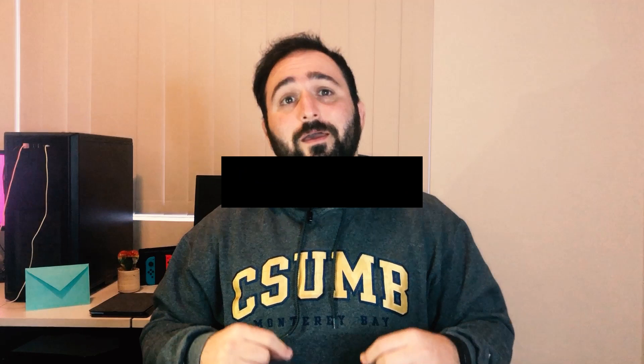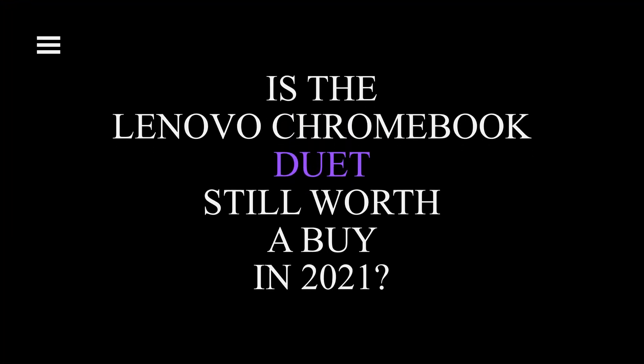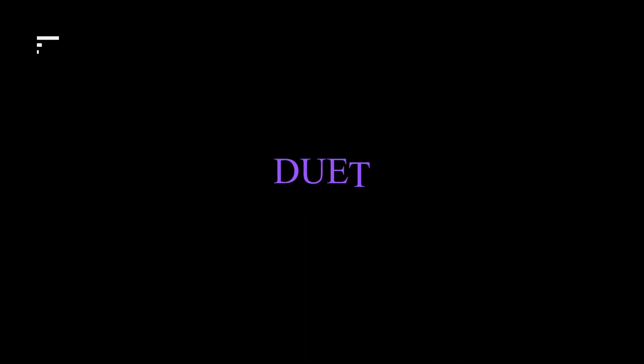I found myself going back to my laptop for work-related tasks, but when it came to light internet browsing and media consumption, I found the Duet to be actually perfect. And with that I'm going to answer the question we started with: is the Lenovo Chromebook Duet still worth a buy in 2021? The answer is, well, it depends on what you're going to use it for. If you're expecting it to handle multiple apps and tabs at once while listening to music and creating a PowerPoint presentation, then in my experience the answer is no — the Duet is not going to cut it for you.